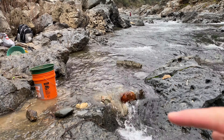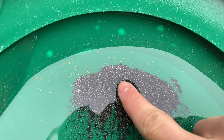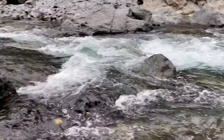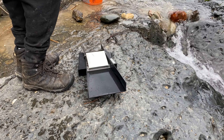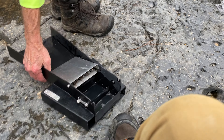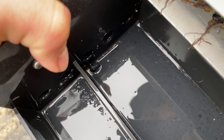We just ran one bucket together and there's quite a bit in here — look at all that gold! Plus there are some picker-pickers that we sucked up with the snuffer. Tim noticed there's gold still in the box, up in that little corner. Yeah, there's like a picker right there.